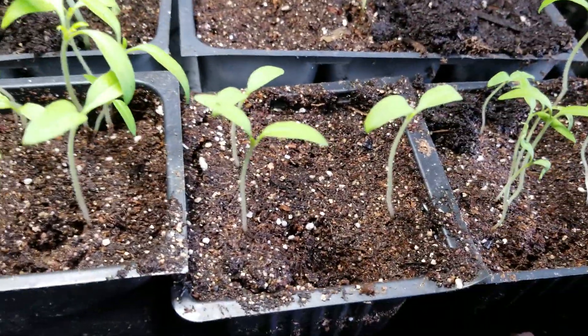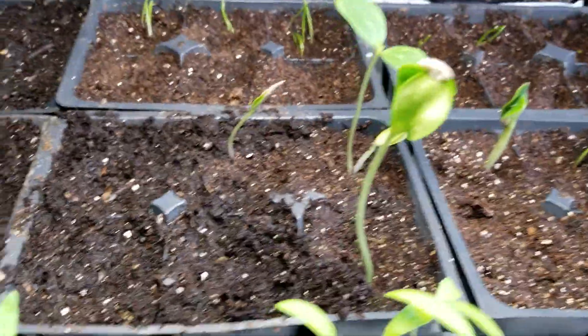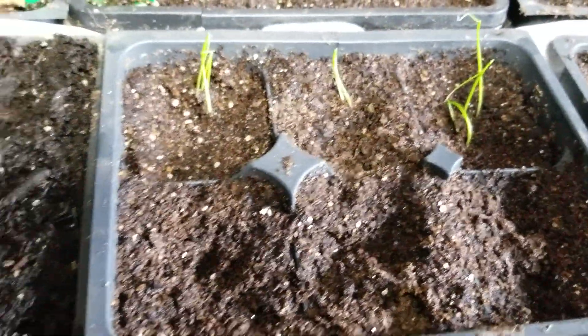These are all tomatoes right there. Some cubes coming up here — I just started another batch. This is onions right here coming up; they're coming up.